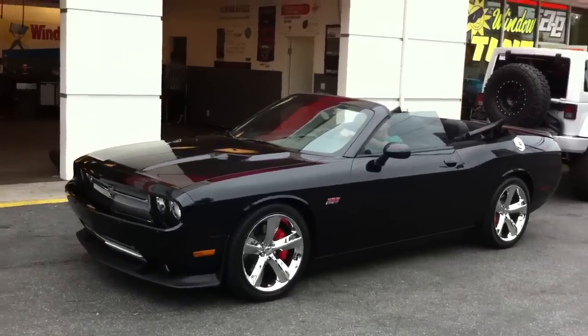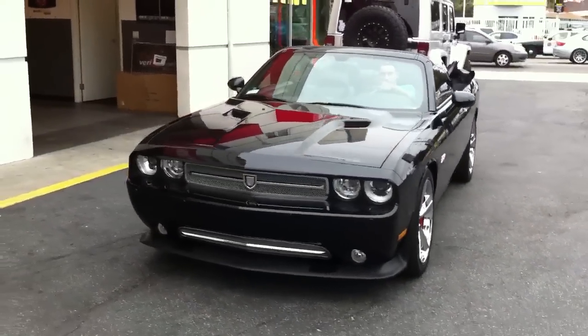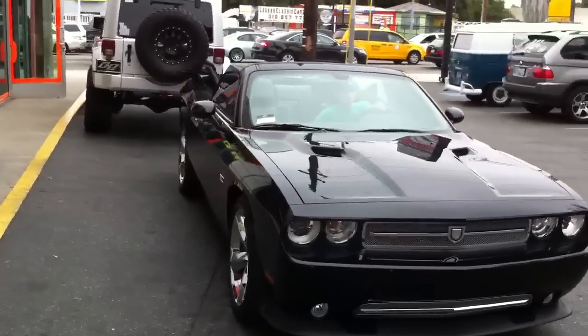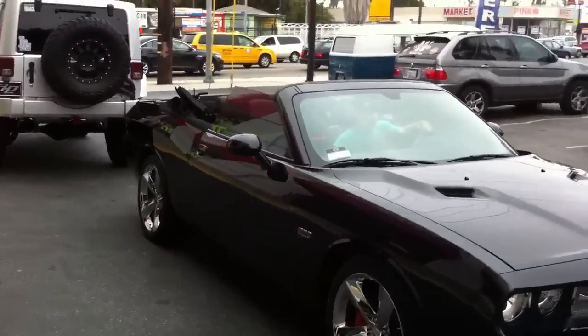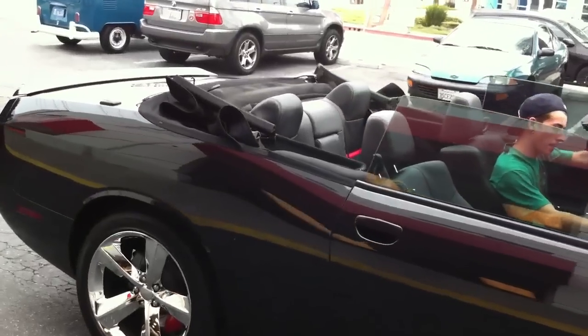Hey guys, how you doing? This is Joe over at Allen Eds Auto Sound in Marina Del Rey. Just got done working on a customer's custom 2011 Dodge Challenger. These cars don't come with a factory convertible option just yet. Newport Convertible Engineering did the conversion on this car.